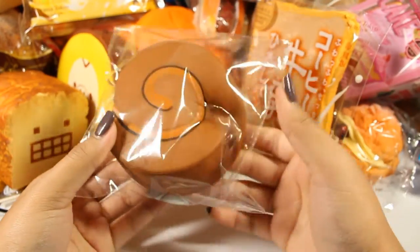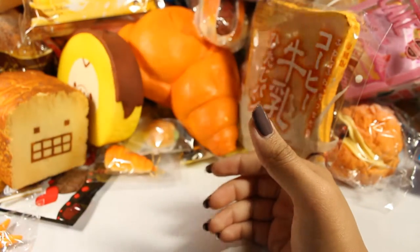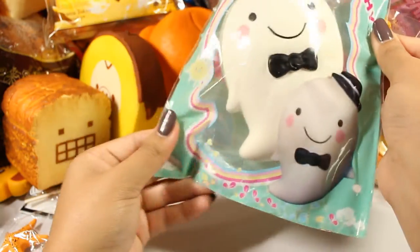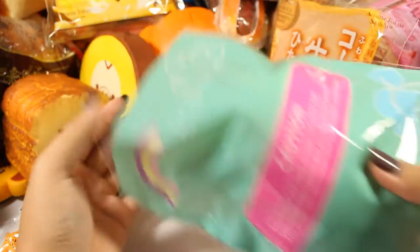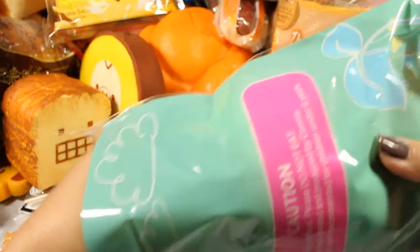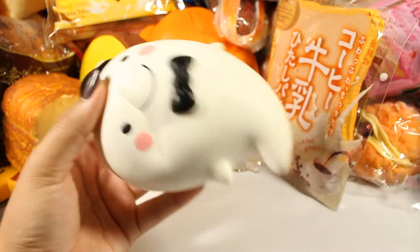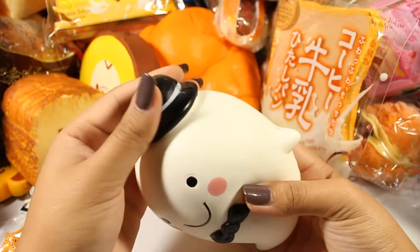One good squish in the packaging. Next is this Sunny Doll squishy, and the packaging does not want to work with me because it opened on its own. Here it is — he's so cute.